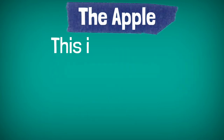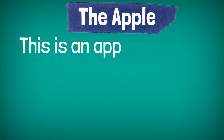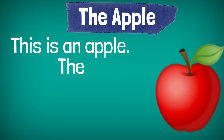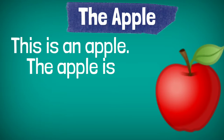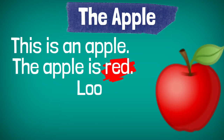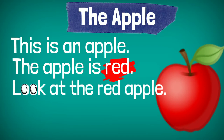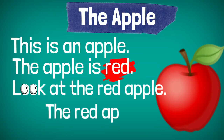This is an apple. The apple is red. Look at the red apple. The red apple is big.